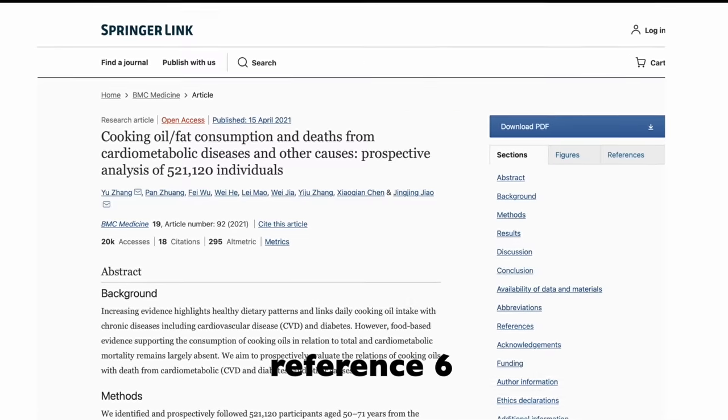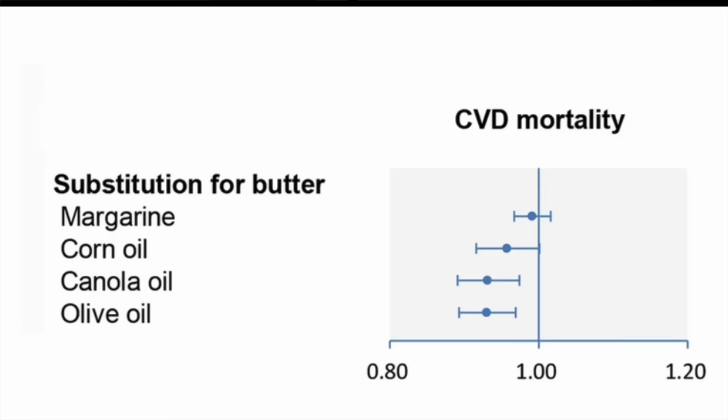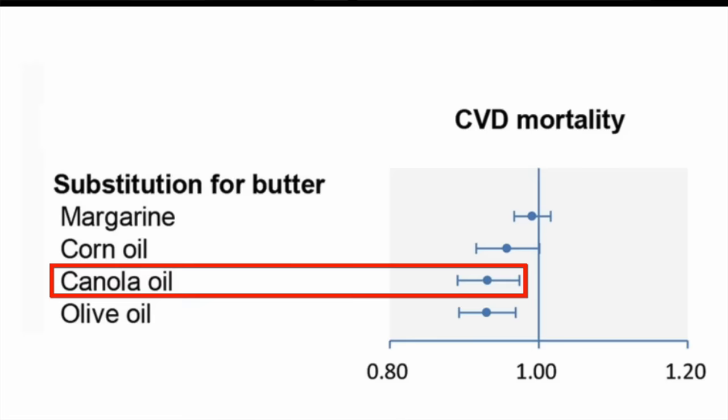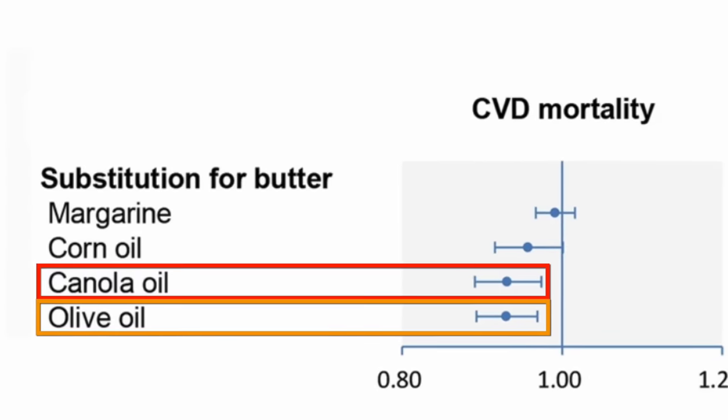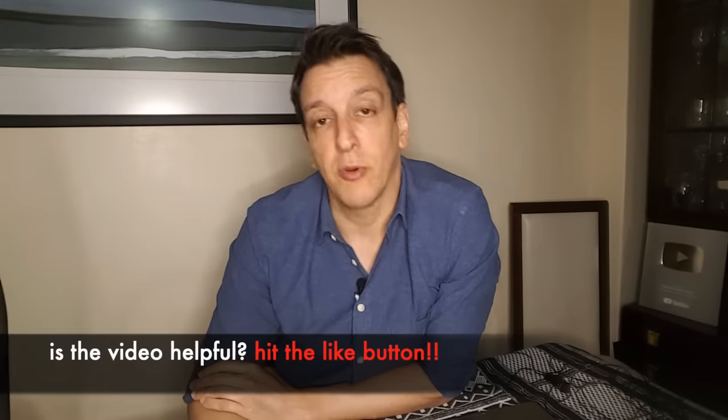Randomized trials can tell us a lot, but one limitation is duration — they're usually short to medium term, on the scale of months. So we can also look at long-term observational studies. One study followed half a million people for 16 years and found that people who cook with canola oil had a lower risk of cardiovascular death than those who use butter, and roughly similar to olive oil. These results were adjusted for BMI, smoking, exercise, and overall dietary pattern. Most people already expect an unsaturated fat like canola to be good for lipids and cardiovascular disease, especially compared to butter, so let's move on to less obvious metrics.